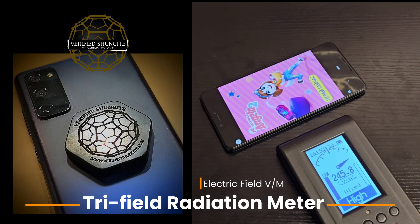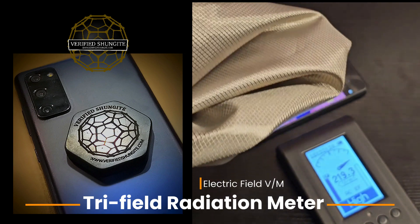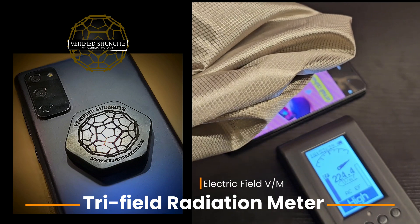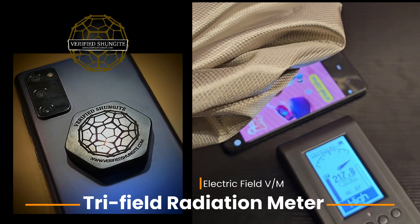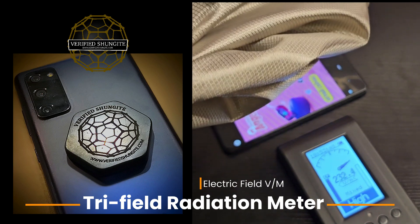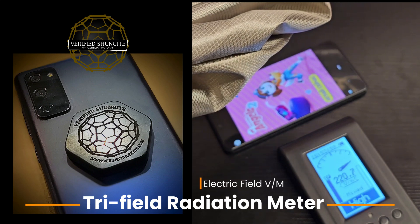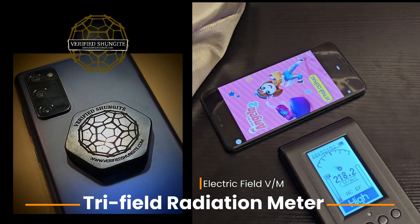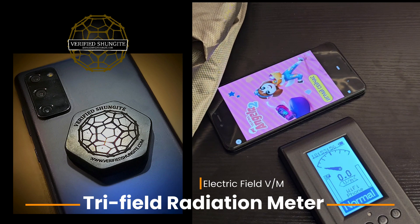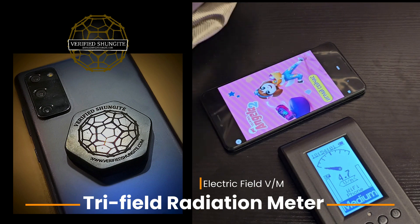I have this EMF protection fabric and this stuff is really really cool. Nothing gets through this — it will actually stop your phone from answering. Once you cover this up it'll stop any signal from getting to it. It's very very effective fabric. I'm going to put it behind and you'll see what happens. It drops down to basically zero. This is behind, it's not blocking — it's in between, so that's kind of cool.